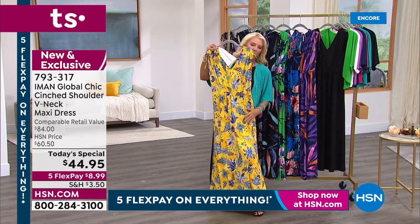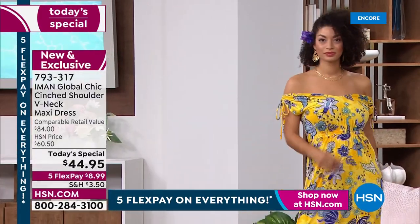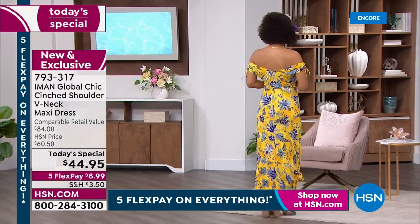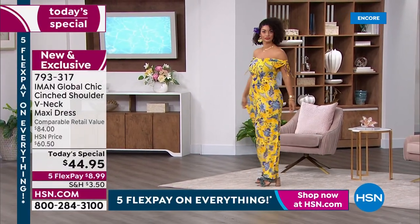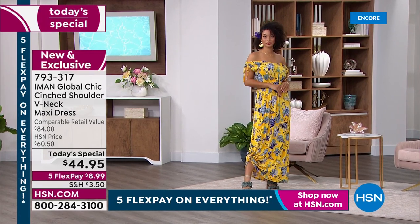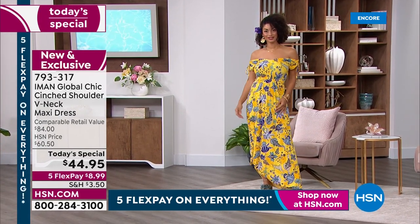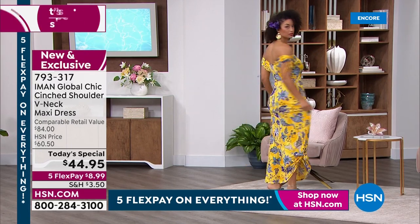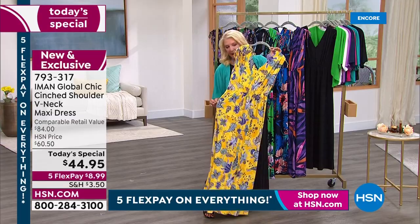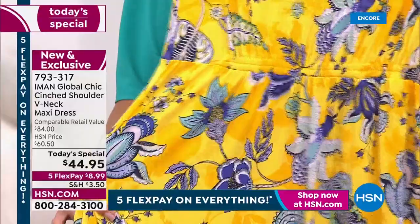Look how Brooke's wearing it - this is such a great print. If you have a really great denim jacket and a cute little chambray and you want to pop this over it, you can make this really casual for the barbecue. Brooke's wearing it on a cruise look, or you can wear it just to run around and do errands. Let me go in close because I definitely want you guys to see how fabulous this yellow is - that's the sleeper.